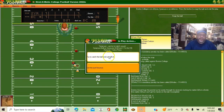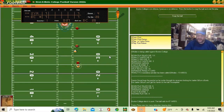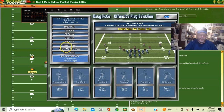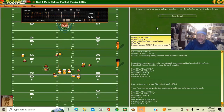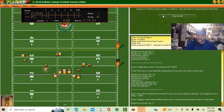Trying to return the ball — doesn't go very far. First and ten at Syracuse 24. Schrader seems to like short and long passes but going draw play with the halfback — doesn't get anything, actually lost a yard.